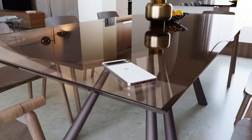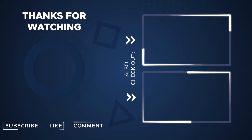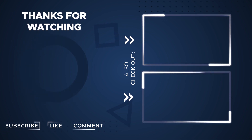Rest assured, any updates will be promptly shared as they emerge. To stay in the loop, don't forget to subscribe. If you enjoyed this video, give it a thumbs up and share it with your friends. Stay tuned for more exciting tech videos — see you in the next one.